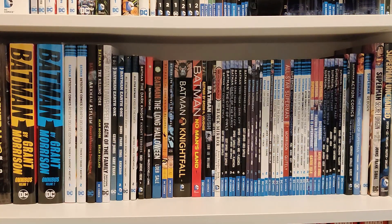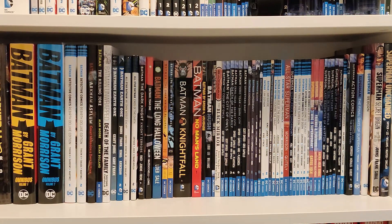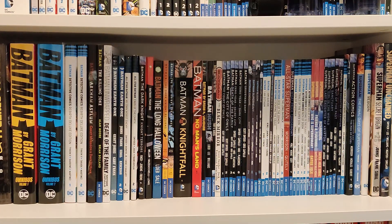Hey, what's up guys? Connor Comics here. Today I have a haul of four books — three I said were coming in the last haul, I was just waiting for them to arrive.